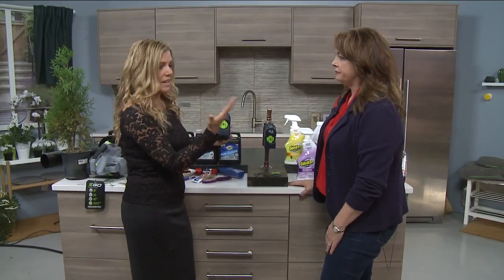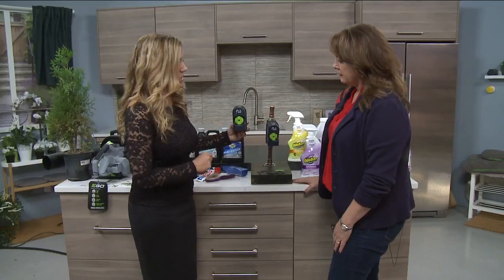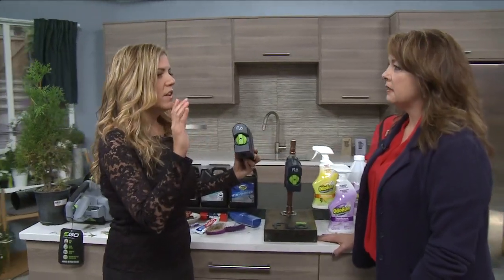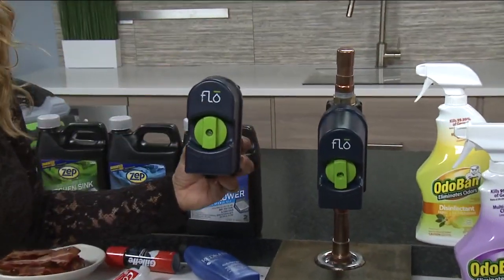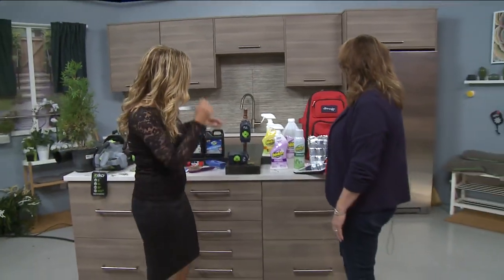You'd get an alert and then go, okay, I'm going to turn the water off. It's a really essential piece of smart technology. This is available on HomeDepot.com right now. I was reading somewhere that water damage is two times more likely than fire and theft combined for homeowners insurance claims. So why not? Good smart technology. Love it.